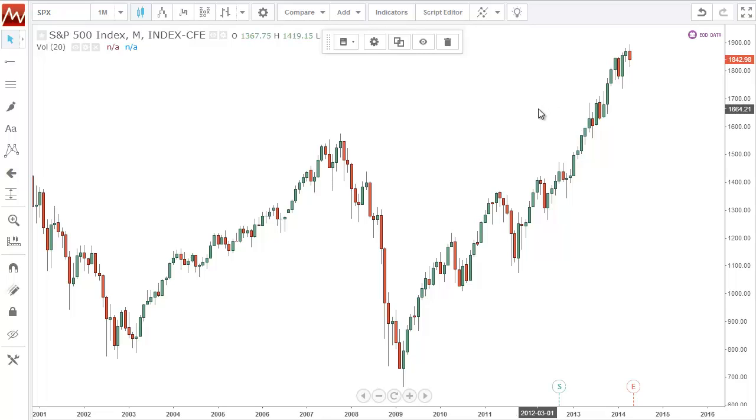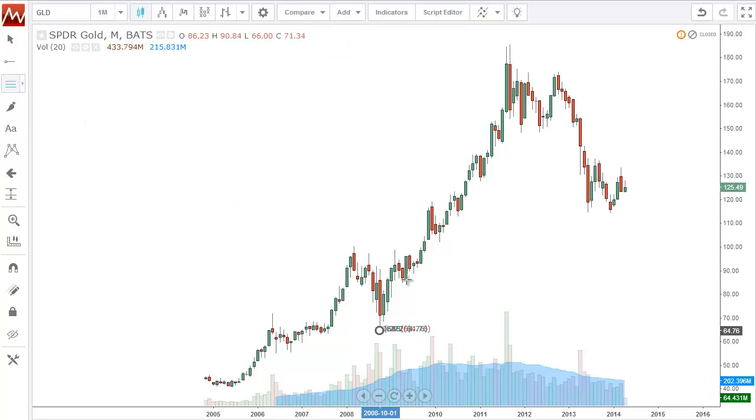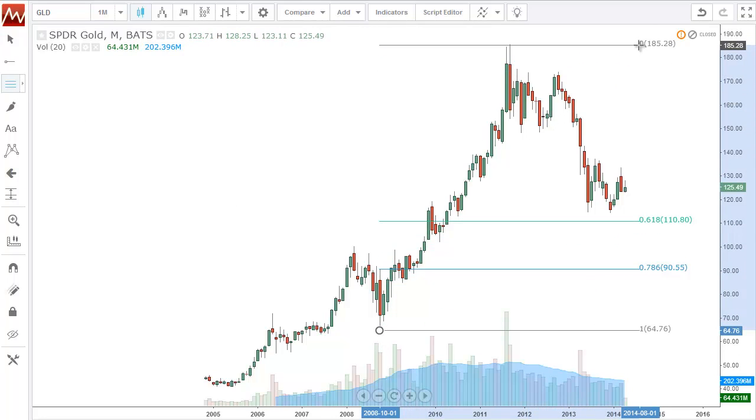Sometimes you start seeing retracements in tech before you see them everywhere else, so I'm paying attention to this. I'm also paying attention to gold, which has been hanging out here really doing nothing. Take a look at this low to high — it came down to the 50%, I got some a long time ago in this range, and it hasn't really done much. Waiting to see what happens.